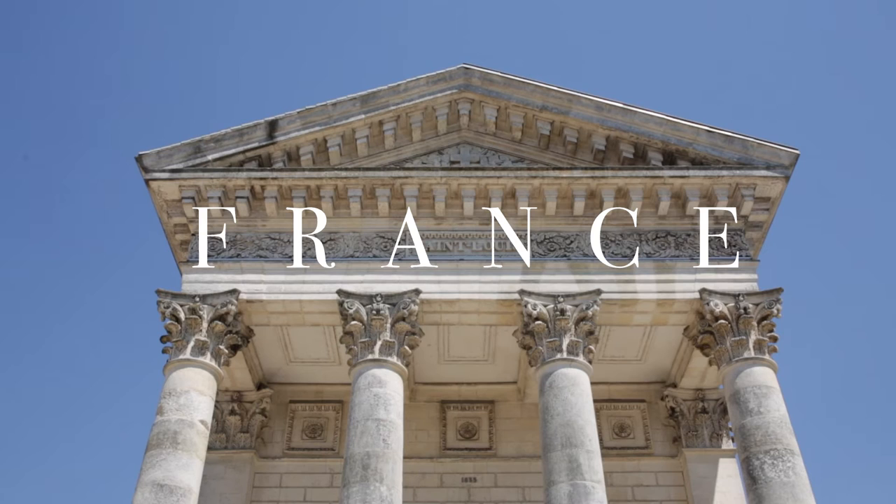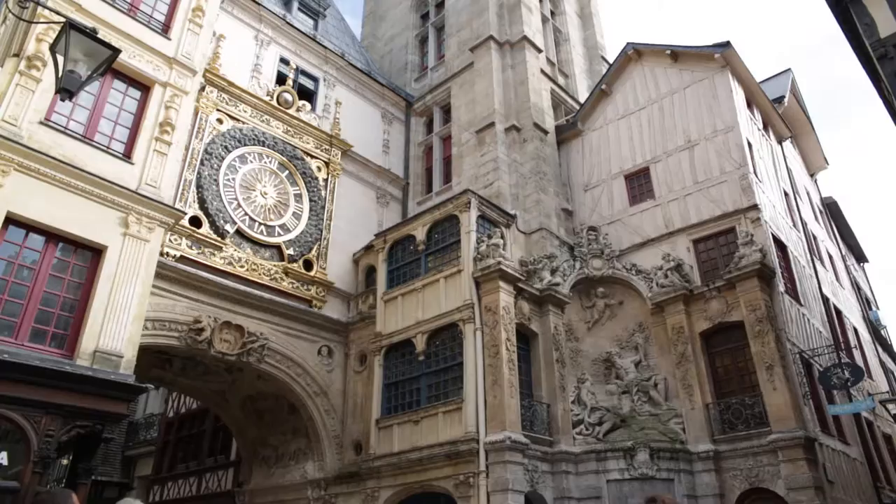Today we'll be exploring France. We will see the grandeur of Paris and Rouen, and the quirky harbours of Honfleur and La Rochelle.